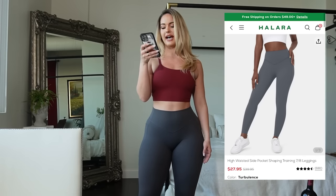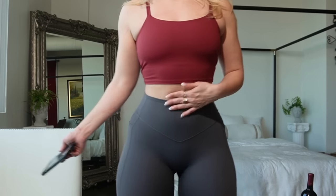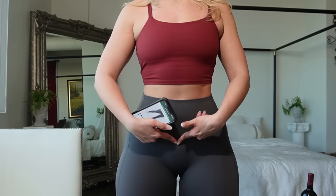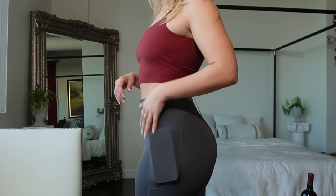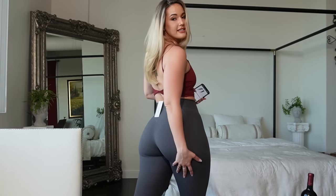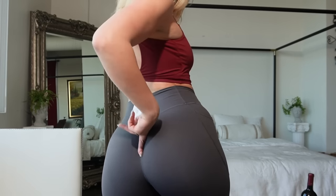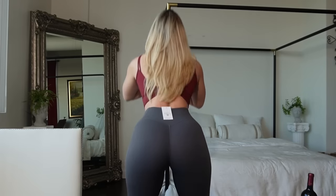The pants are the High Waisted Side Pocket Shaping Training 7/8 Length Leggings. These ones don't cross over in the front but they do have a V detail, and they have pockets on the side so your whole phone can go in there. These are the 7/8 length. I wear high white socks with all of my workout pants — I don't like my ankles to show. As far as I can tell, they are cellulite proof and thick. They don't have a scrunch butt but they do have a seam. Now let's do the squat test to see if they are thick or not.